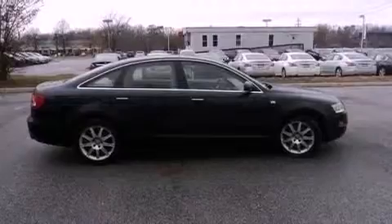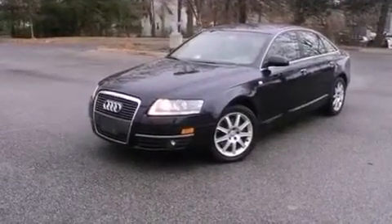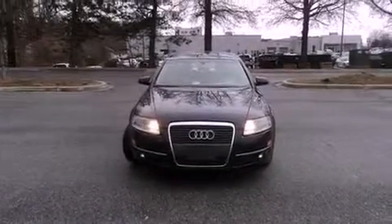The following features are also included: dual power seats, air conditioning with automatic climate control, cruise control, performance tires, and a passenger side vanity mirror.